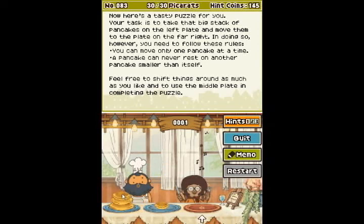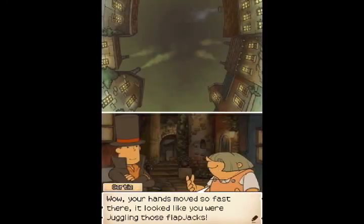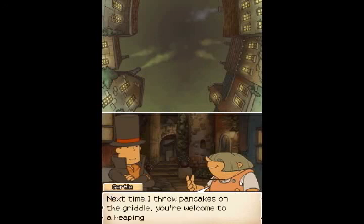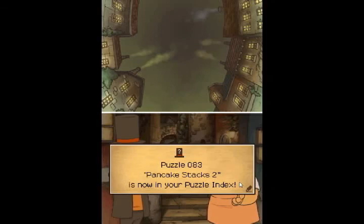Let's see if I can move this. There, there, there. You go here, you go here. That's a middle. That here, that here, that there, that there. And done. Wow, your hands move so fast there — it looked like you were juggling those flatjacks. Next time I throw pancakes on the griddle, you're welcome to a heaping helping. And once again, a new hamster toy that we will never use, because we are done with that puzzle.